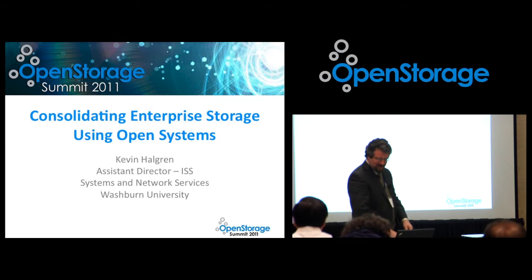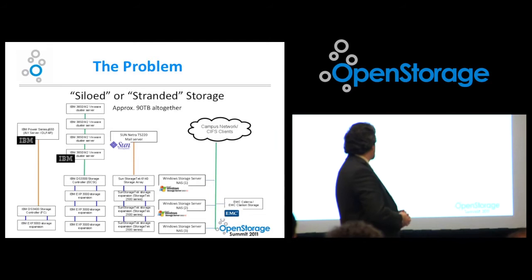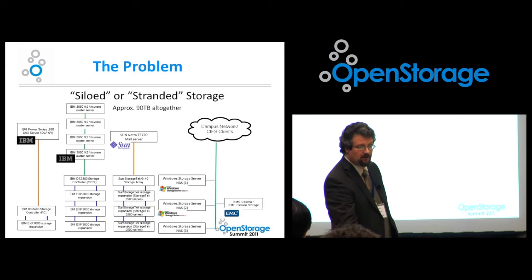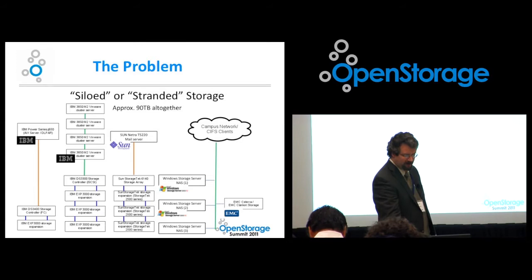I want to start off with a bit of what we dealt with. The fundamental problem I had coming in — I came into this position about four years ago — was doing a lot of consolidation and designing for scalability. Storage is where we're at right now. We've got what you might call siloed or stranded storage, purchased for specific products or solutions that really isn't useful down the road. One of my techs has to manage 11 different storage devices and seven different user interfaces, which is very hard to keep straight over time.